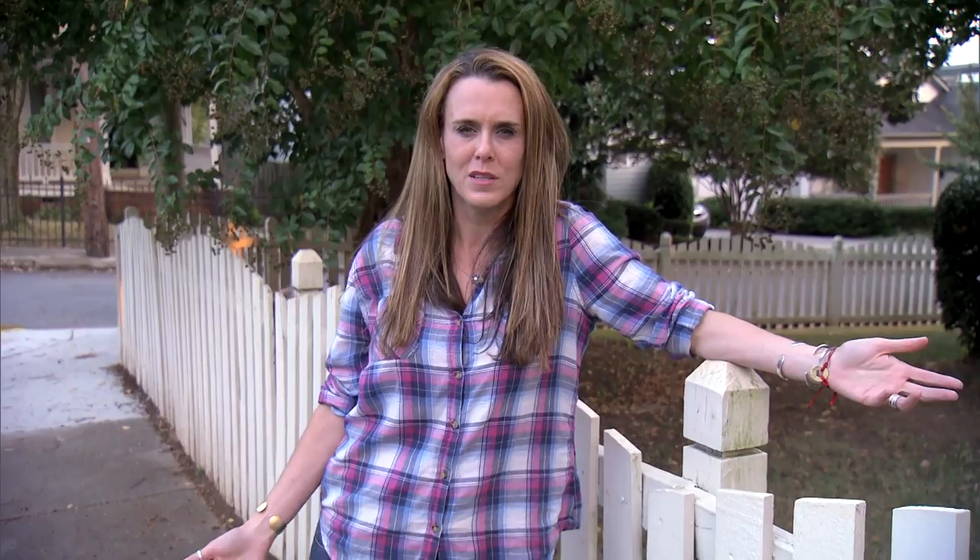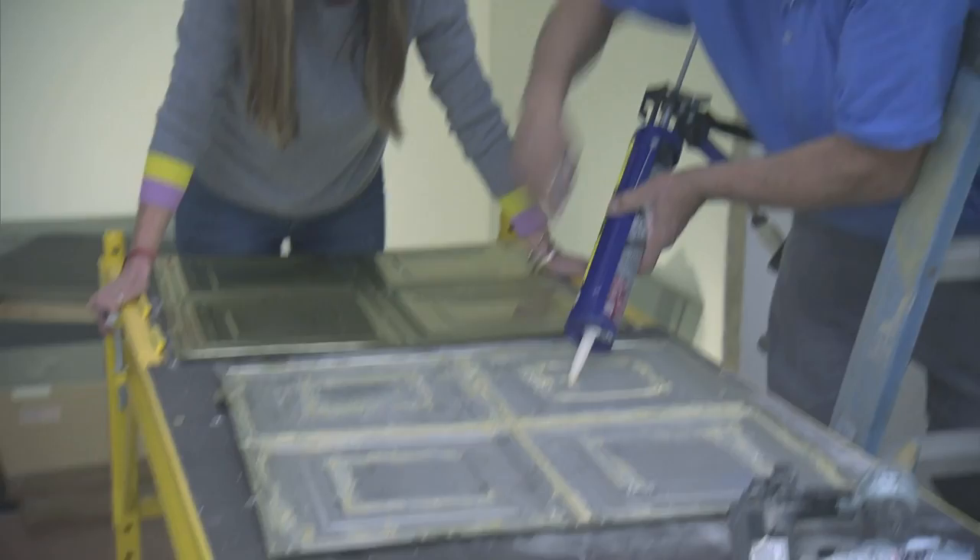There's always wasted tile after you do a bathroom, a backsplash, or a kitchen. You can take those tiles and cut them down — you can make coasters out of them. You could chop them into little pieces and make a mosaic into a really cool coffee table, and it's actually really easy to do.